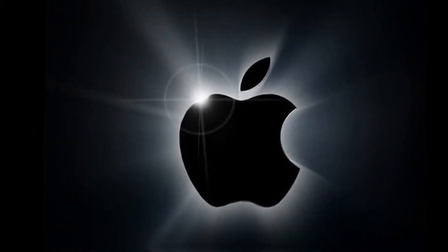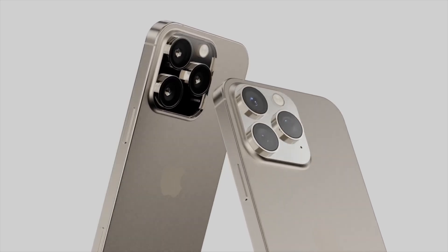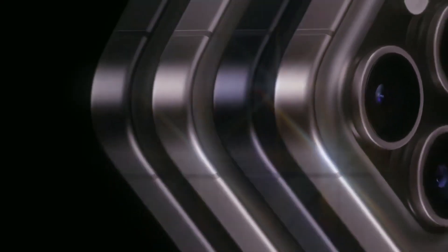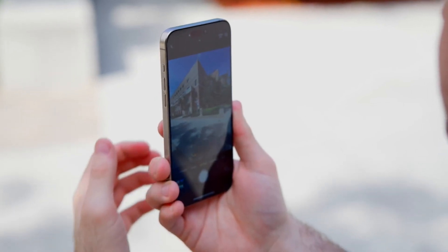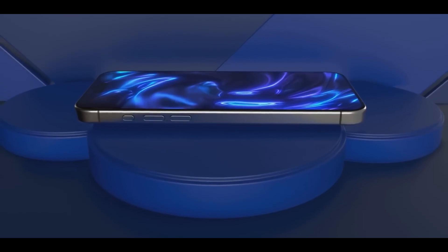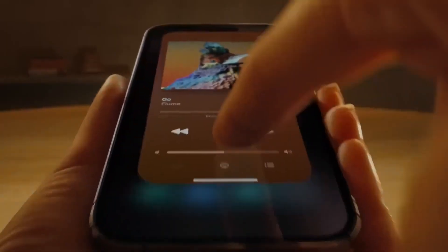Apple never disappoints with their camera technology, and the iPhone 16 is no different. The new camera design is expected to bring superior photo and video quality, along with new features that will make capturing memories even better. Whether you're a professional photographer or just love snapping pics, the iPhone 16's camera will impress you.